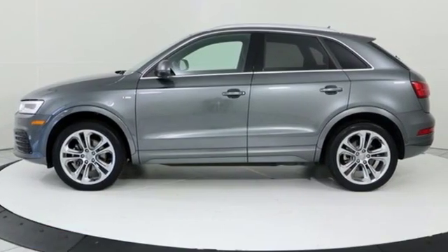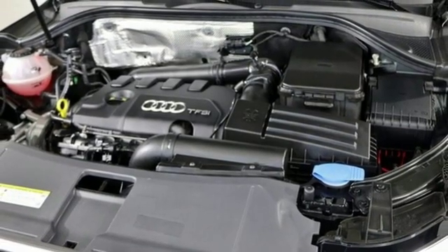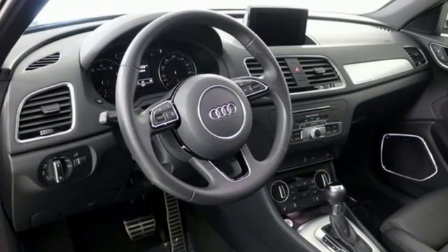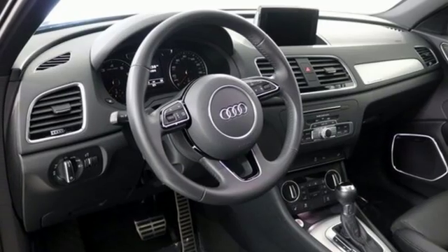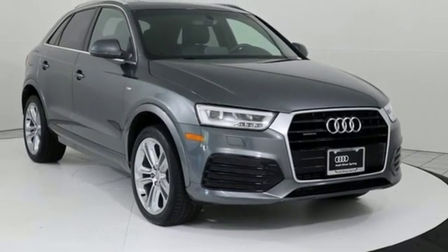Automatic transmission, gas pressurized shocks, streaming audio, power heated mirrors, front dimming rear view mirror, external memory control, doors and push button start proximity key.